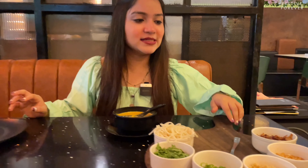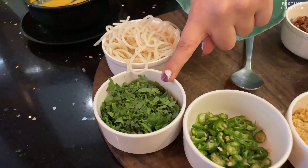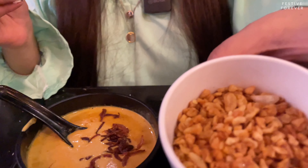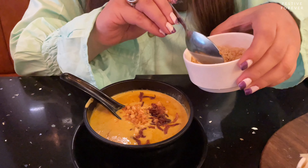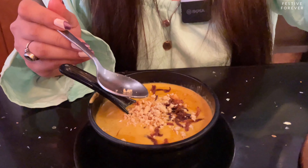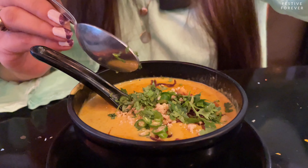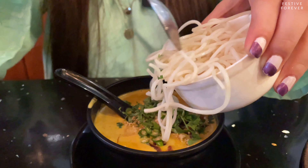Let's look at the ingredients: fried onion, garlic, fried garlic, peanuts, green chilies, coriander, and noodles. I'm going to add some fried onions first because I like onions, then some fried garlic. All these ingredients enhance the taste and flavour of khao sui. Some peanuts, green chilies — it's like the spice of life — then some coriander. I'm not going to add too many noodles, maybe just some.